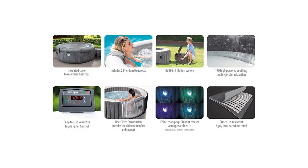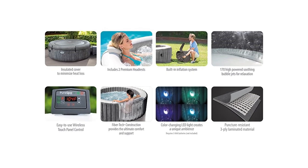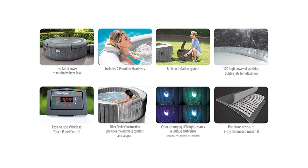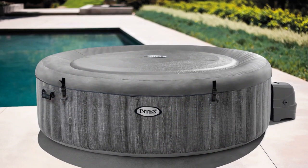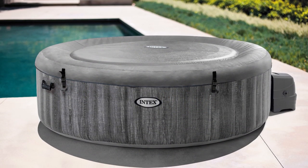It includes headrests to lean on for extra support. If you're planning a dip in the dark, there are light-emitting diodes attached that will add to the relaxing atmosphere. This product is perfect for those who have large families or spend time with friends.